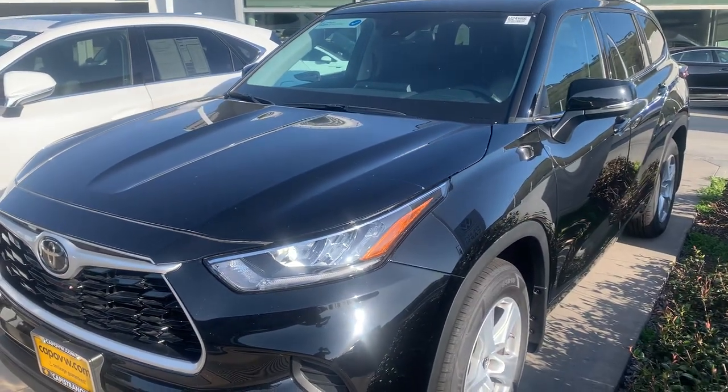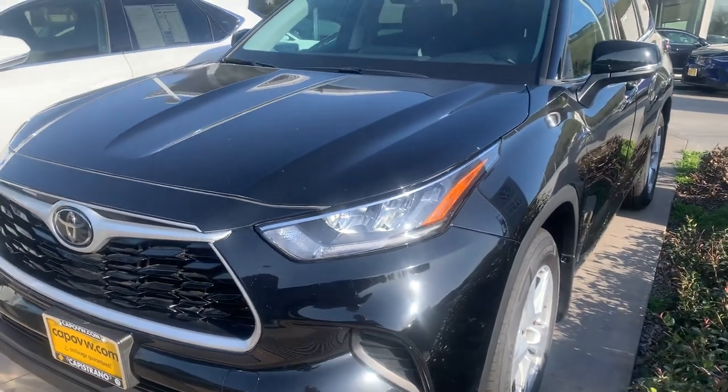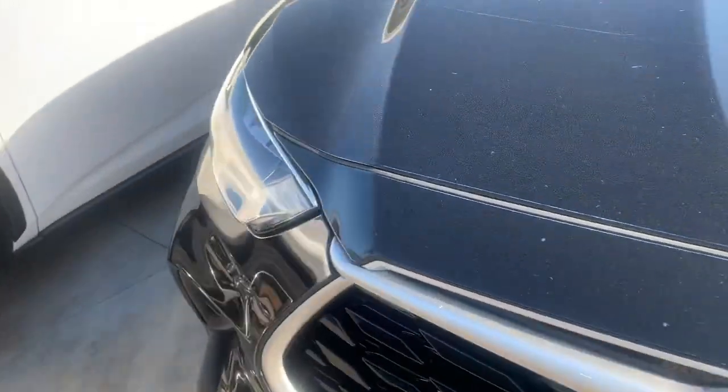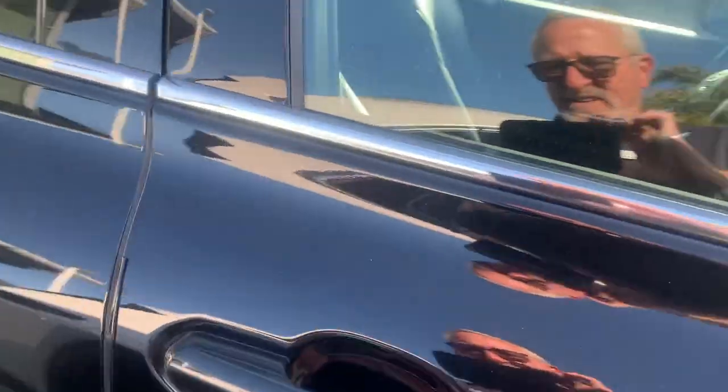Hey, it's Mike over at Capital BW. Thanks for inquiring on this Toyota — it's actually a super clean car. Whoever had it thought a lot of it; they put this clear protector on the front of the vehicle, which helps keep it nice. It also came with door edge guards. Yeah, it's super clean.